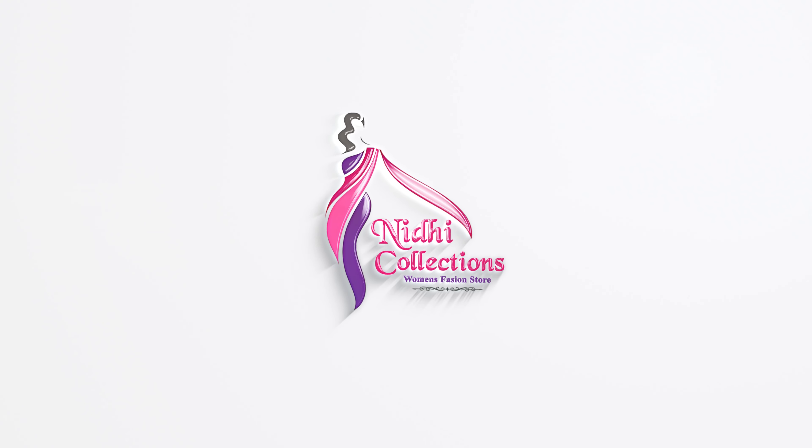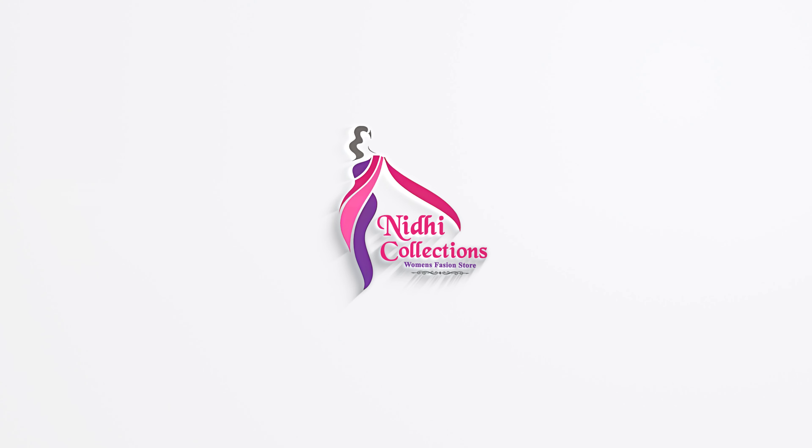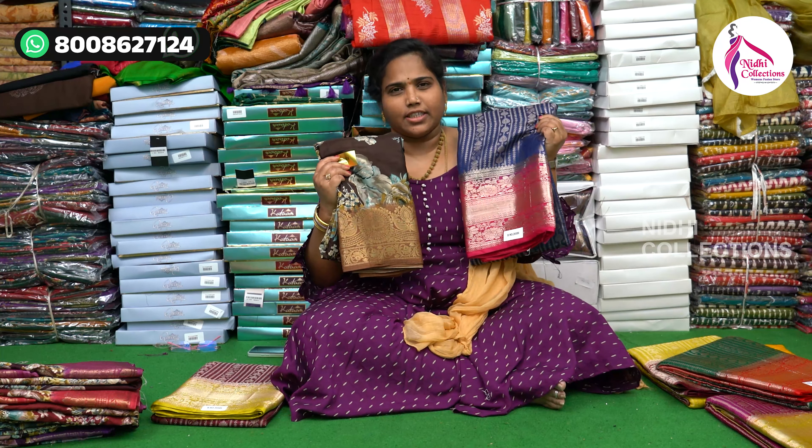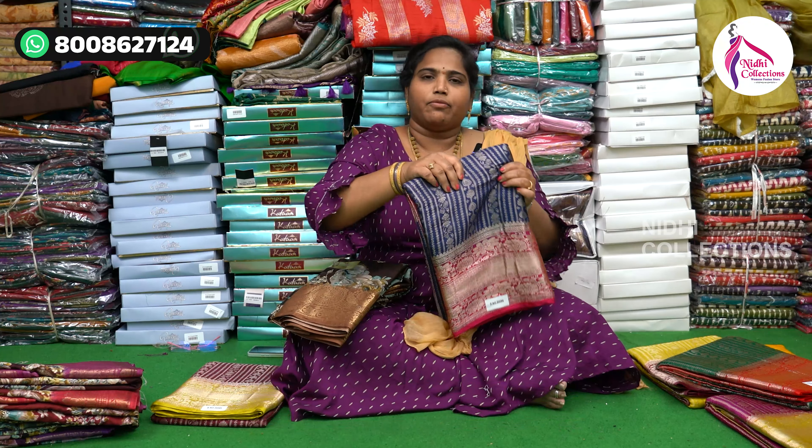Hi viewers! I want to show you these beautiful collections — party wear and regular wear. I want to show you these superb offers, all below 1200. I want to show them only in 2 items with a beautiful 50% sale offer. Don't miss them — I want to present them in a beautiful way.